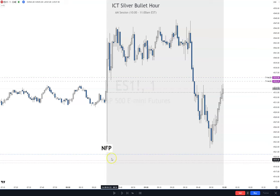Right now, NFP was right here. It wicked up, all the way down, and ended up up here. And then it kind of ranges. What we did was we took out buy-side liquidity on a weekly chart right here. And then we're creating all these relatively equal highs right here, and there's sell-side liquidity down here.